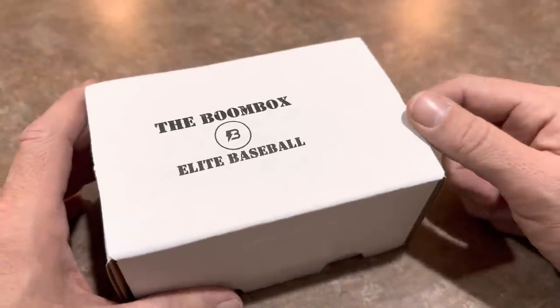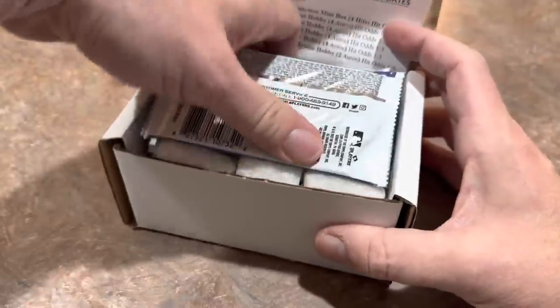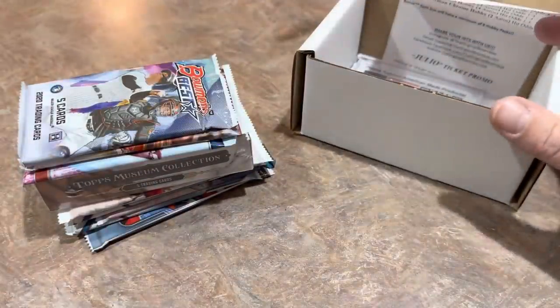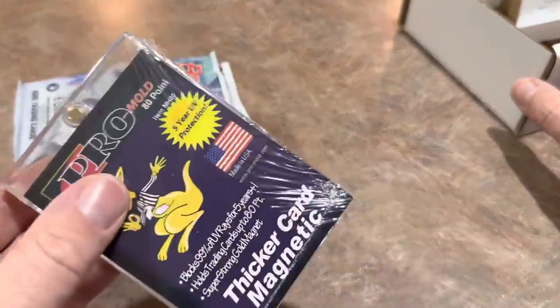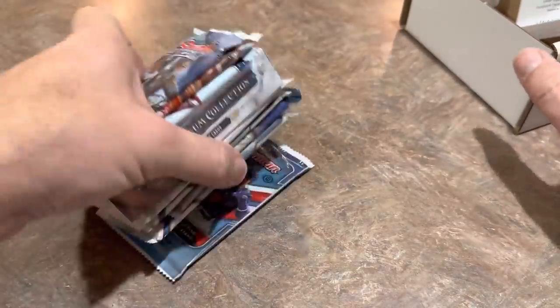Here's the last one, folks — it's the Elite Boom Box, the $240 Boom Box. It is expensive because the packs are of the highest quality. And look at this — there is a Museum Collection pack. That is a guaranteed auto or relic. Those boxes go for between $300 and $400, usually definitely over $300.